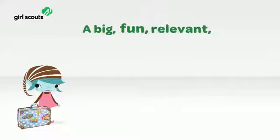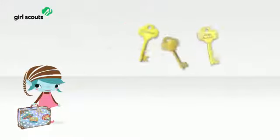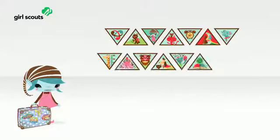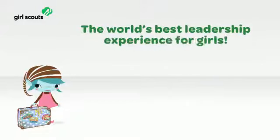So what's new for girls? A big, fun, relevant, up-to-the-moment adventure. They'll explore the three keys to leadership on their journeys. They'll build skills by doing badges. And they'll use it all to change the world. Now that's a national program portfolio for the world's best leadership experience for girls.